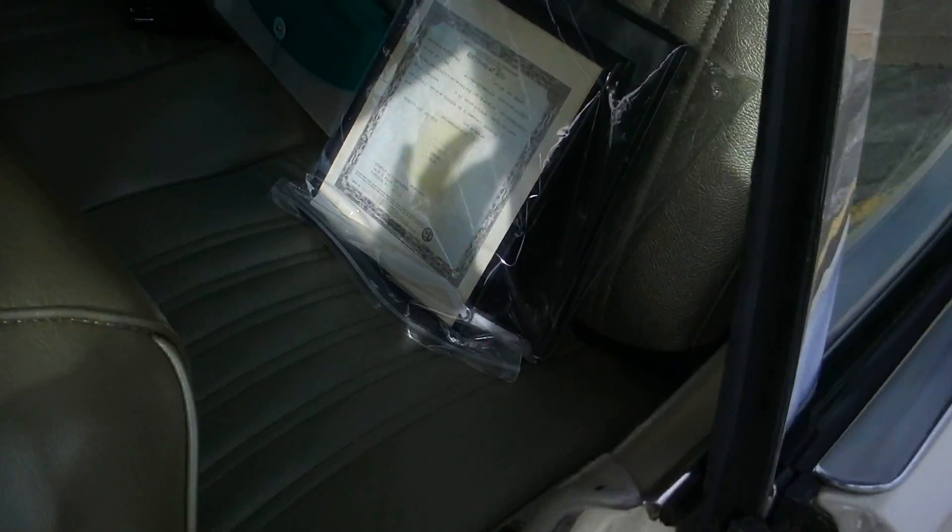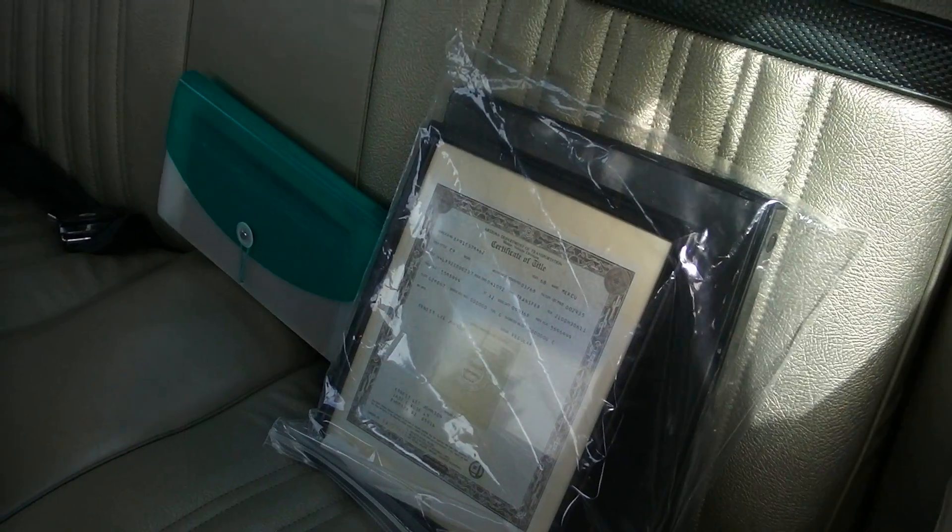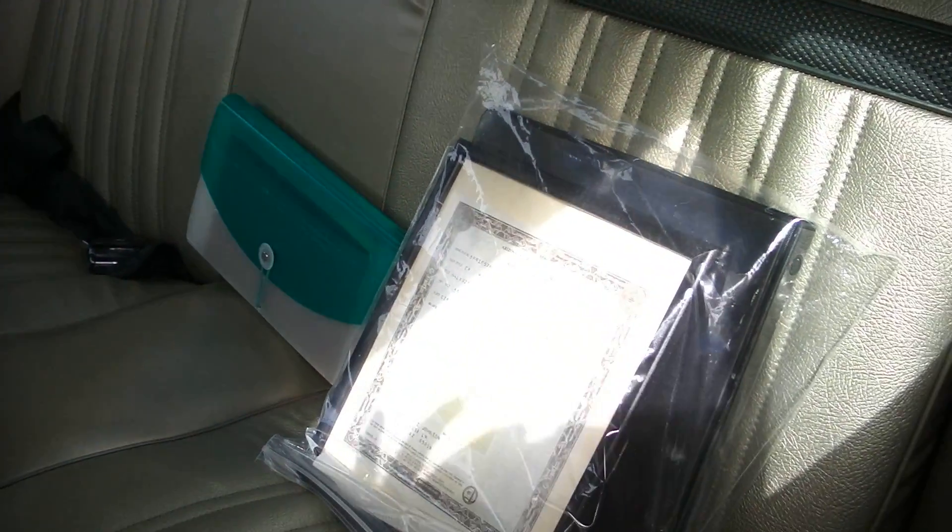I believe the headliner is still original on it. All the jams look beautiful. There's the original title — Arizona title. I've got all the manuals in that little packet there. All the factory seat belts are in it. The headliner is in perfect shape. The visors look great.